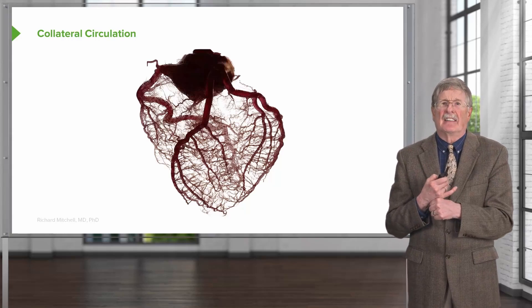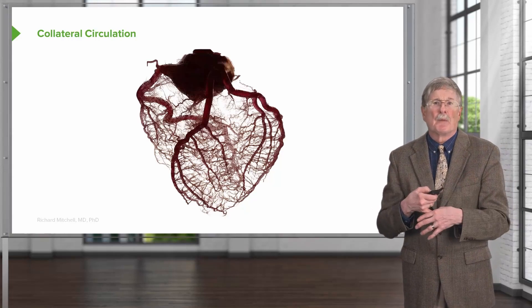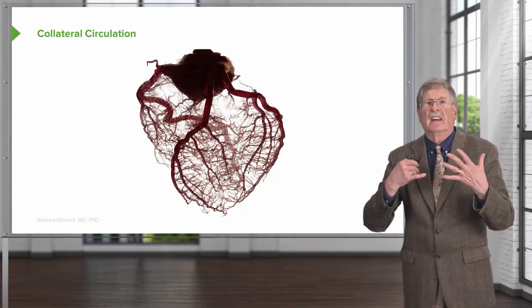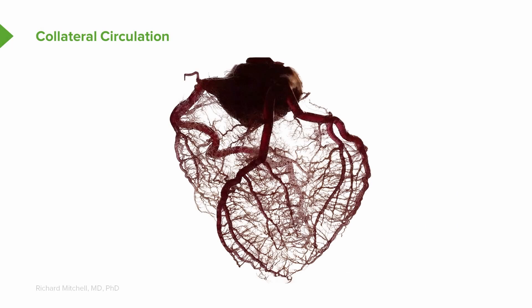Here we're looking at a heart that has been permeabilized with methyl salicylate so I can see through the heart. I've injected the coronaries with a red latex to highlight the vasculature coming onto the surface of the heart. The first vessel that you see in front is the left anterior descending, and it branches and branches and branches into a fine capillary network.